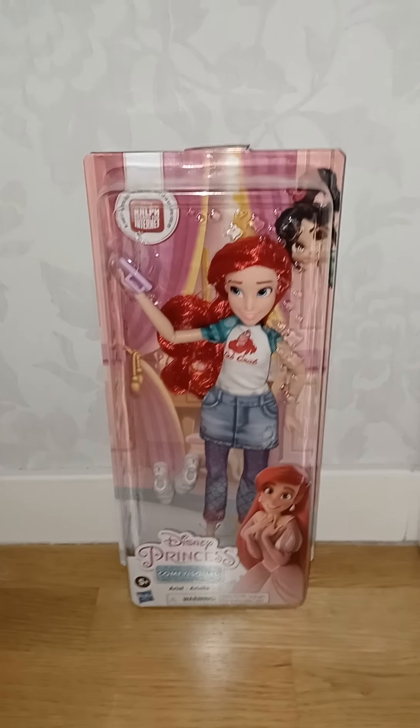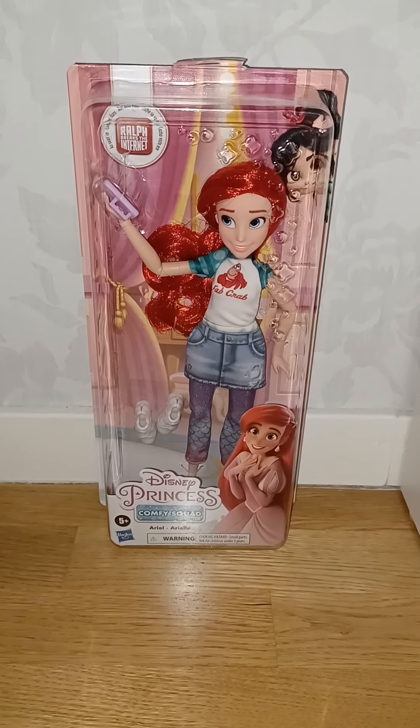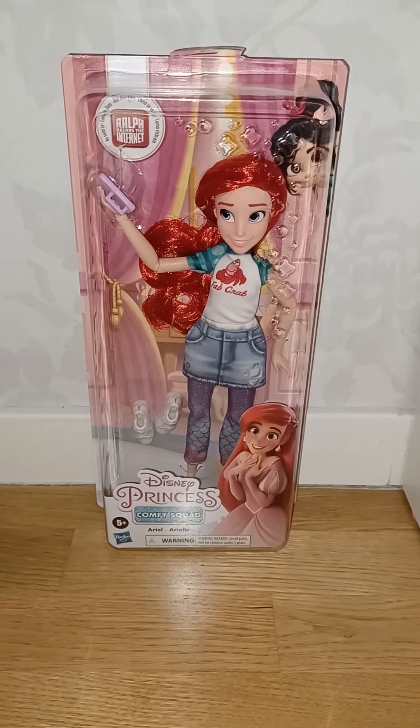Hi everyone, today I'm sitting here in my little corner between the bookshelves and the sofa because I thought it would be fun, and today we're going to take a look at this super cute Disney Princess Comfy Squad Ariel doll.